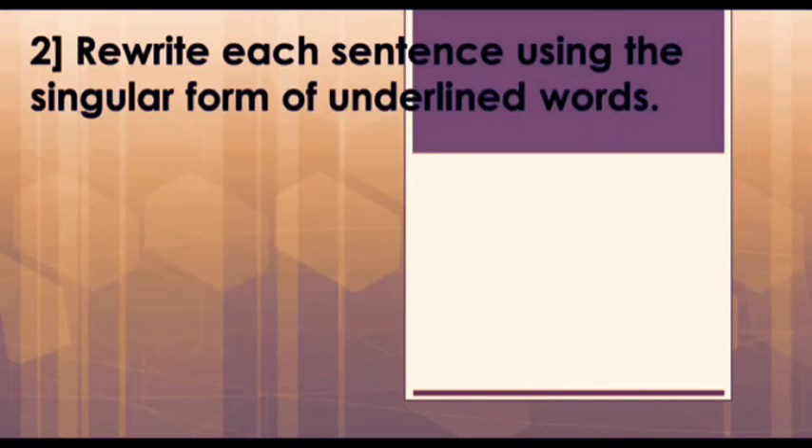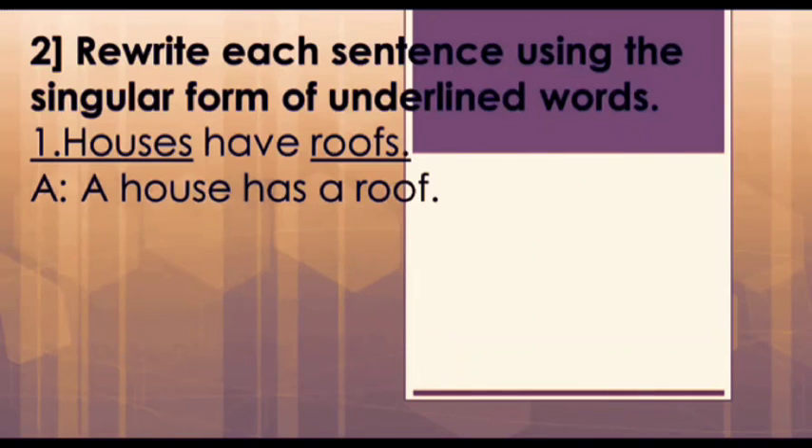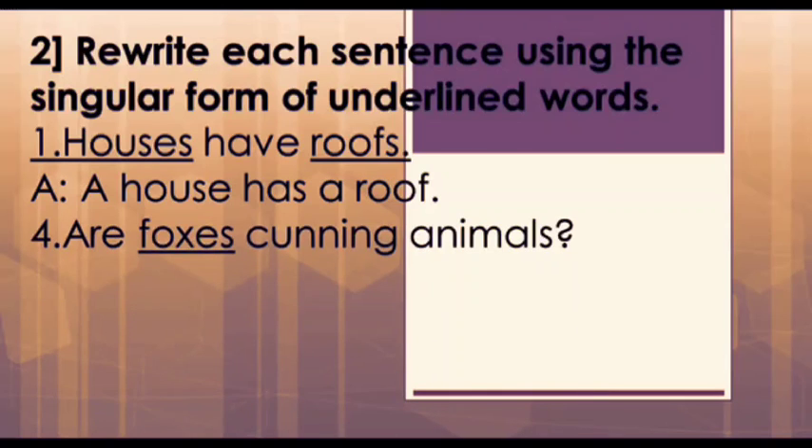Our next main question is: rewrite each sentence using the singular form of the underlined words. The first one is: 'Houses have roofs.' Here, houses and roofs are the underlined words. The singular forms are house and roof respectively. We need to use 'has' for singular, and we also need to add 'a' in front of house and roof. Hence our answer is: 'A house has a roof.'